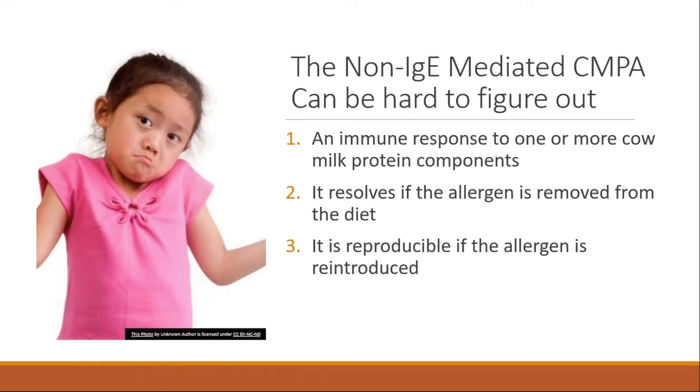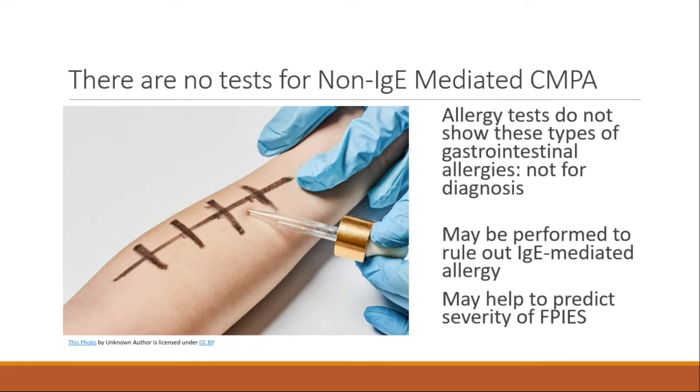Diagnosis can be hard to figure out. Although it's an immune response that resolves if the allergen is removed and is reproducible, it can be difficult to confirm with so many other things going on in a baby. As an allergist, allergy tests do not detect these types of gastrointestinal reactions — not skin prick tests, and no currently available tests can show it. Allergy skin prick tests detect IgE antibodies; because this is a non-IgE allergy, they are not contributory for diagnosis.